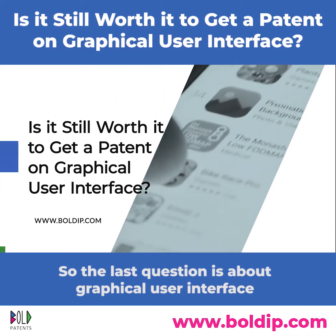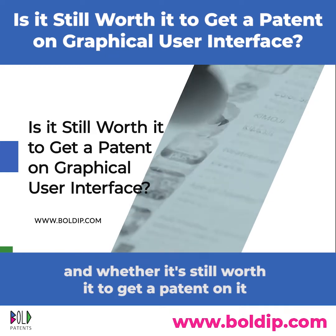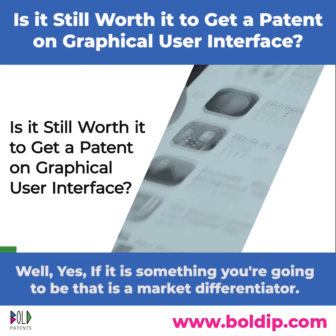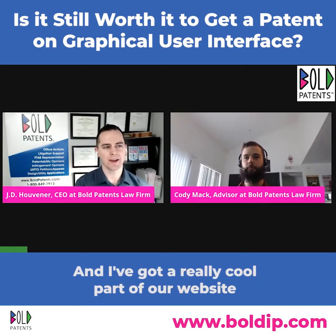Noah's question is about graphical user interfaces and whether it's still worth it to get a patent on one. The short answer is yes, if it is a market differentiator.